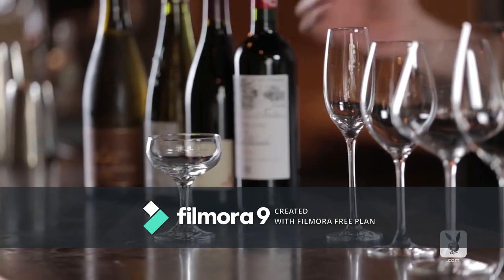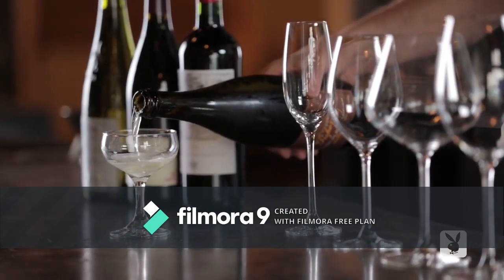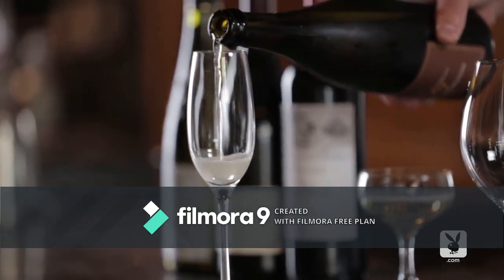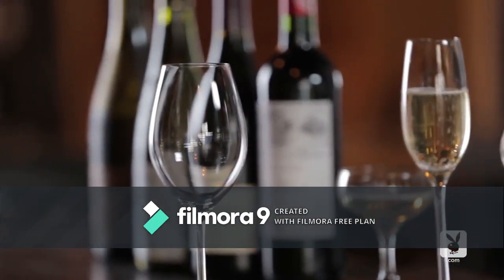Today we're going to talk about wine glass options. Over a few of the sparkling ones first — it was really popular back in the 20s, you see it now maybe more used in cocktails. That's the coupe. Then there's the flute; this is for sparkling wine. It's not necessarily the greatest way to experience all the aromatic pleasures of the wine, but you do get those cascading bubbles when you drink sparkling wine or champagne.